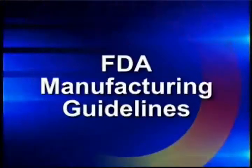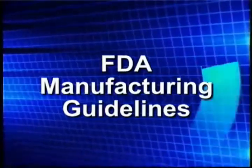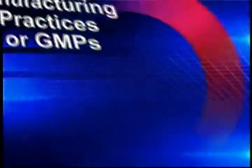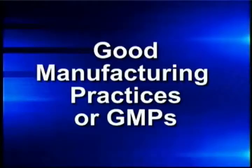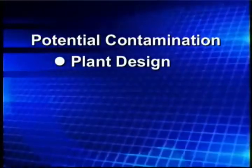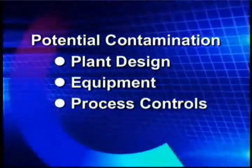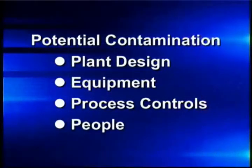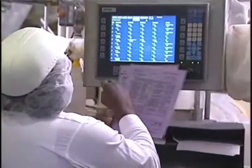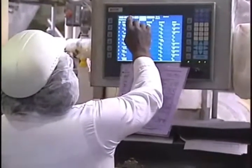We control contamination by following a set of FDA manufacturing guidelines that will ensure that our product is safe. These guidelines are called Good Manufacturing Practices, or GMPs. They address many potential contamination issues in the food processing industry, including plant design, the equipment we use, production and process controls, and the impact of the people who work directly in the making of our products. GMPs are designed to provide consistent quality and prevent contamination in the food items we produce.